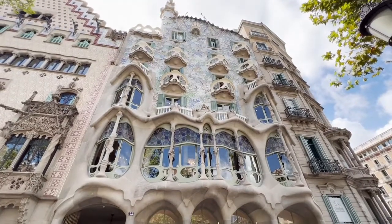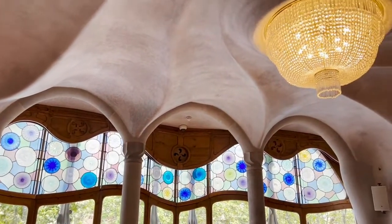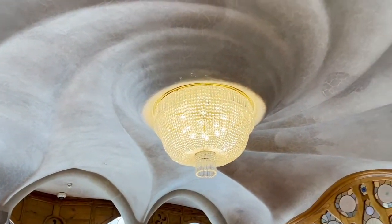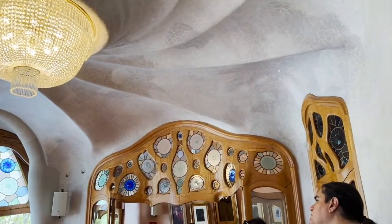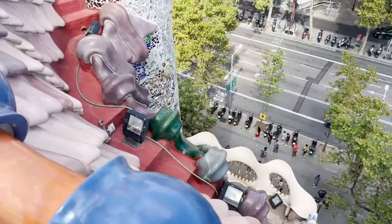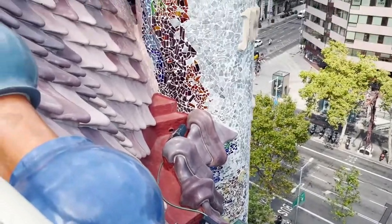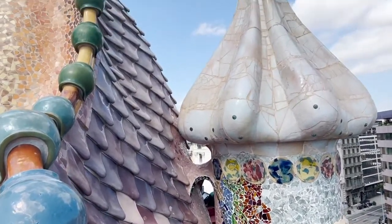Casa Batlló is another famous Gaudí site. Gaudí redesigned this family home in 1902 with his trademark naturalistic design. When you enter, it looks like you are under the sea with all kinds of swirls and blue tones. When you journey to the roof and peek over, it looks like the back of a dragon. The entrance fee to this Barcelona landmark is 35 euros.